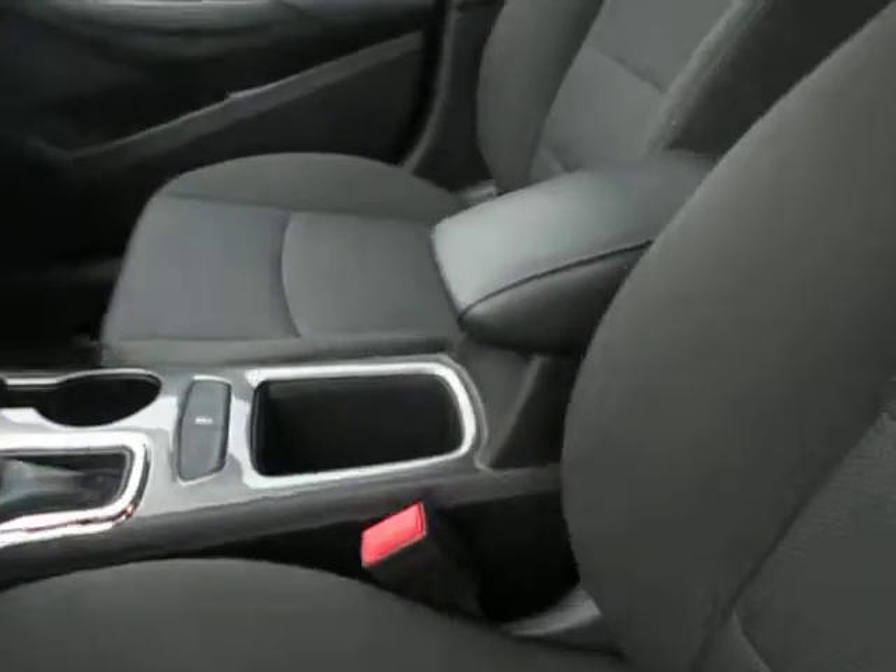It's in very great shape. The interior is all black cloth, no rips or tears or anything. It's got a backup camera and navigation.